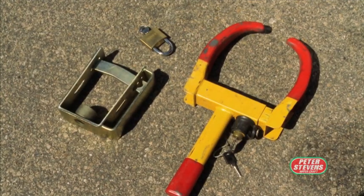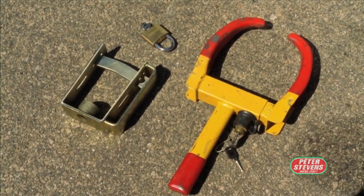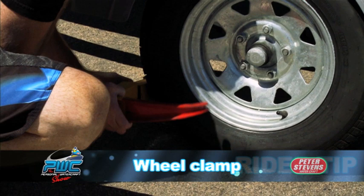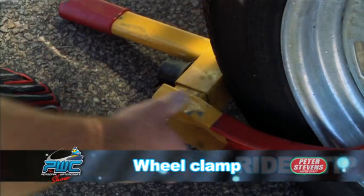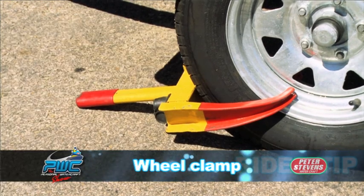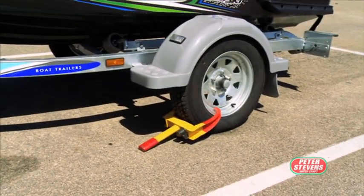In addition to either of these locking mechanisms, we also recommend fitting a wheel clamp, much the same as councils and governing authorities use to clamp car wheels. These are fairly effective and add the visual appearance of substantial security. I use one whenever I have the trailer parked in my garage at home.